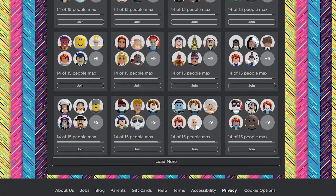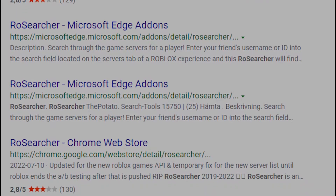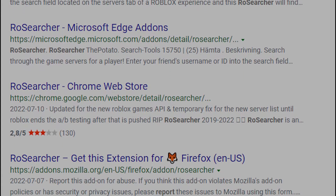Now with extensions like RoseSearch not being able to function as normal, new extensions and new versions of RoseSearch have appeared that promise to restore that functionality, even using the RoseSearch name to get people to download them.